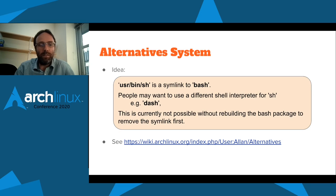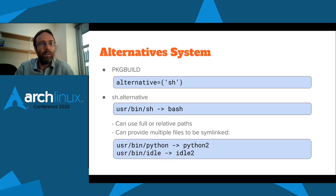There's a wiki page with details on the implementation ideas. In the PKGBUILD we'd let it know we've got an alternative for the package. This alternative, continuing with the bash example, would be sh. Then there'd be a file called sh.alternative or something like that where we say we want /usr/bin/sh to be a symlink to bash. We can use full or relative paths and provide multiple files to be symlinked. For example, for Python you might want it to point at Python 2, and you might also want idle to point at idle2 and not the Python 3 version — there are many Python 2-related symlinks you'd want to change at once.